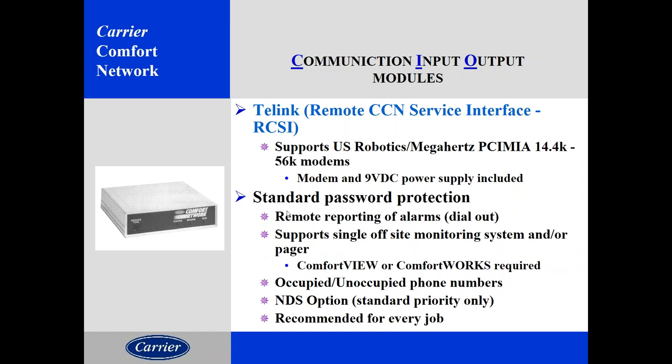Another module used until recently was TELLink. TELLink's job was to allow phone line interface with a standard CCN system so you could dial into a building from service or a building supervisor and talk to that building remotely. They were very popular and very efficient. The only problem is nobody uses analog modems anymore. However, if the TELLink was also the alarm acknowledger for the system, unplugging it would leave the system with no alarm acknowledger, which can cause all kinds of communication problems. So if it's doing no harm, I'd leave it in place.